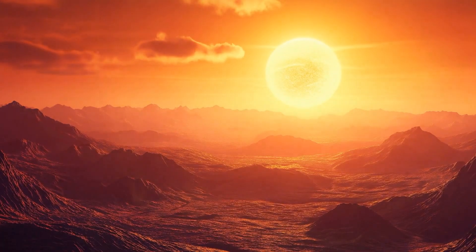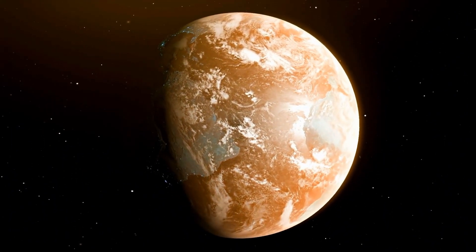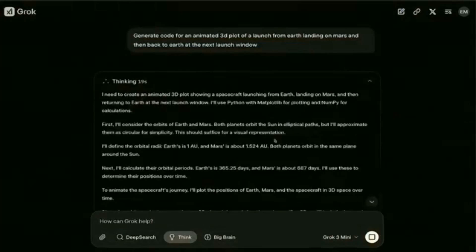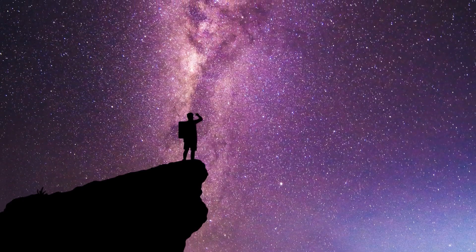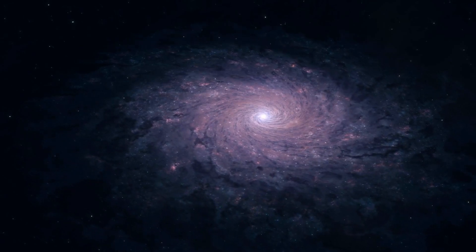What do you think? Could Proxima B be harboring secrets that challenge everything we know about the universe? Is Grok 3 the key to unlocking these mysteries? Or are we simply witnessing an unprecedented natural phenomenon?